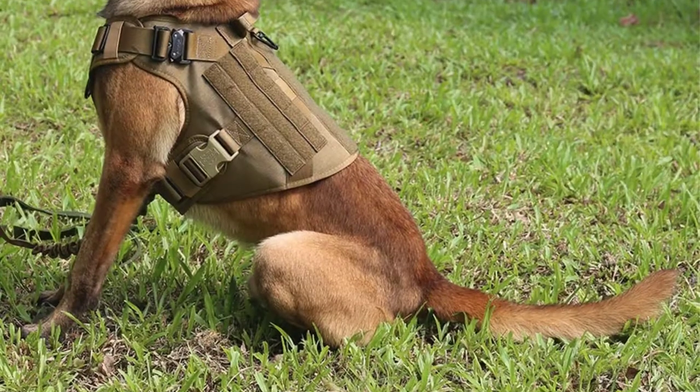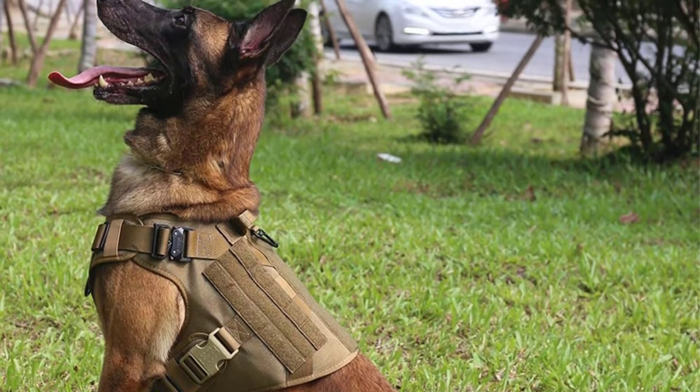Whatever shape, size, and breed of dog you own, there's an Icefang Escape Proof Harness to suit. You shouldn't find your dog slipping away, and he won't be irritated by the harness either.